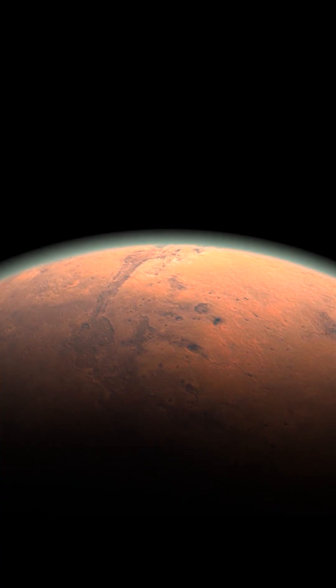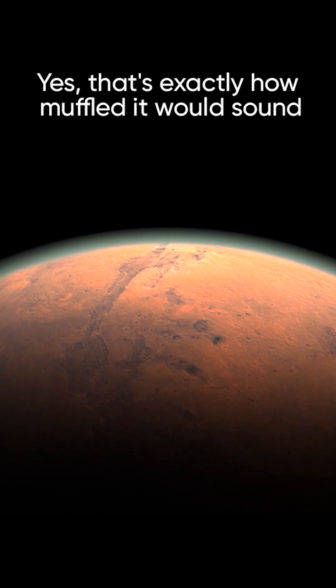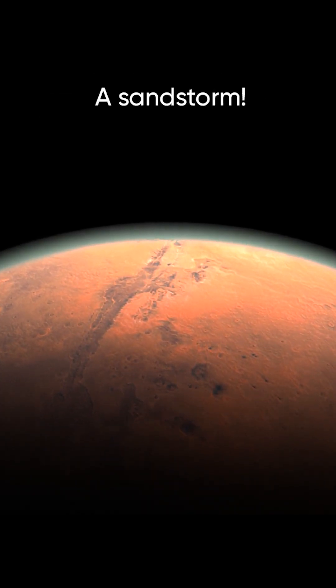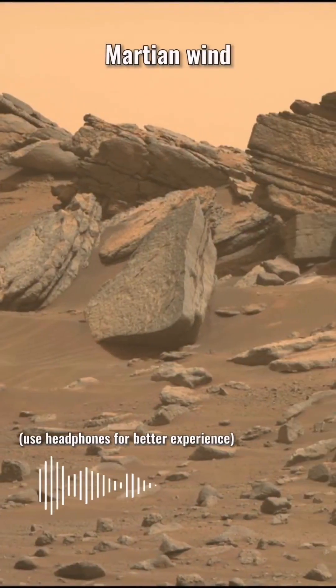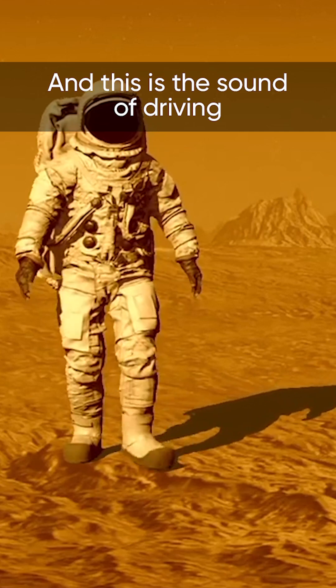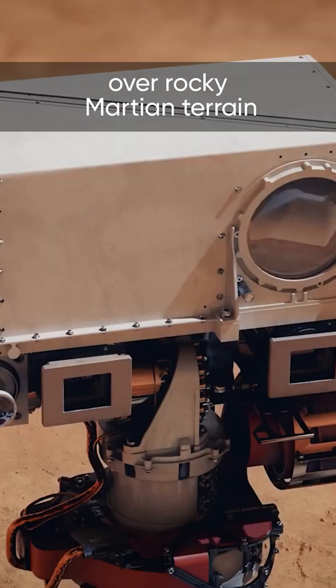This is what my voice would sound like on Mars — yes, that's exactly how muffled it would sound. Oh, what's that? A sandstorm. And this is the sound of driving over rocky Martian terrain.